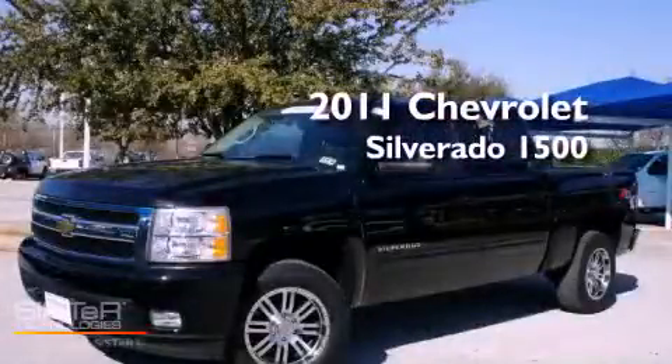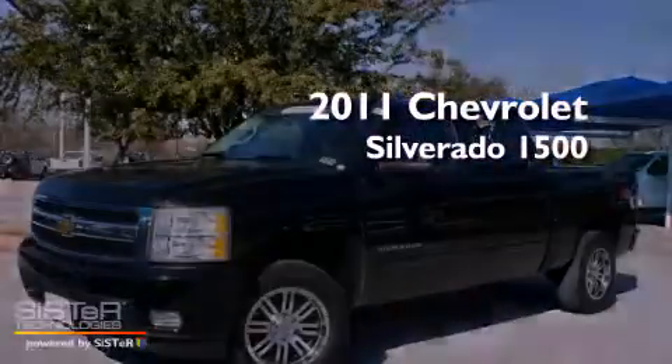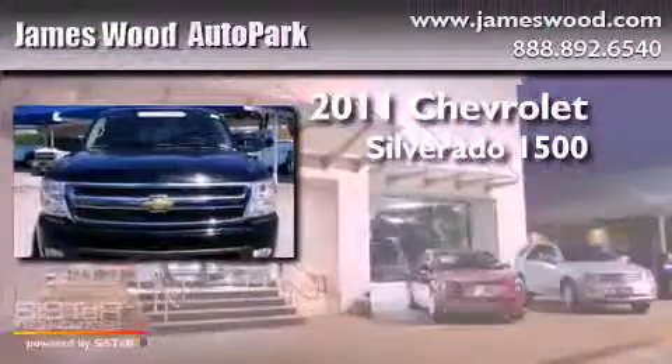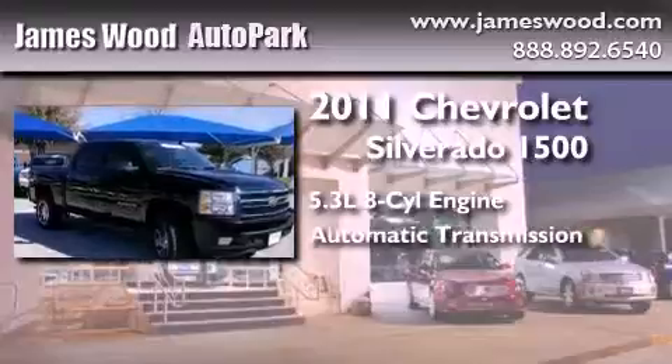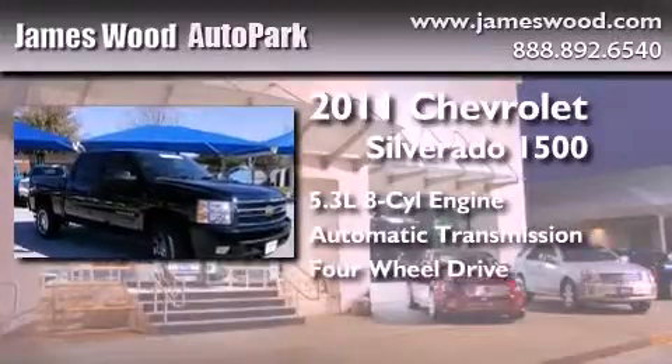This is a certified pre-owned 2011 Chevrolet Silverado 1500. It has a 5.3-liter eight-cylinder engine, an automatic transmission, and the added safety and control of four-wheel drive.